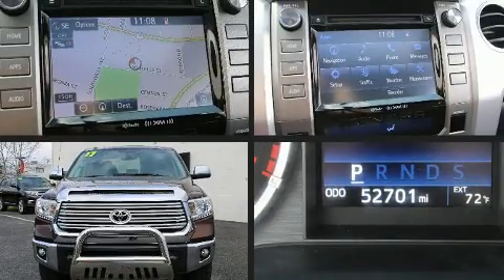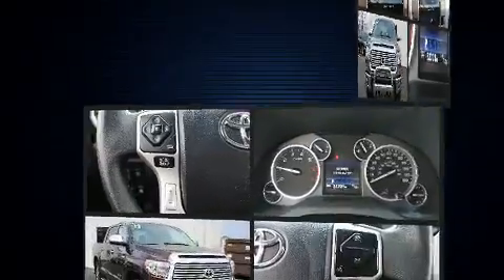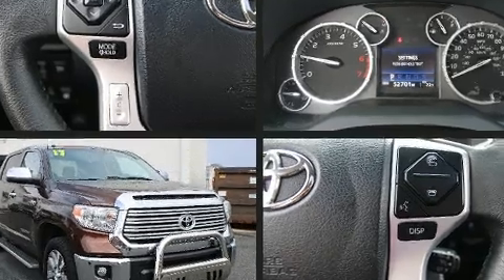Get excited about the 2017 Toyota Tundra. It features an automatic transmission, four-wheel drive, and a powerful eight-cylinder engine.